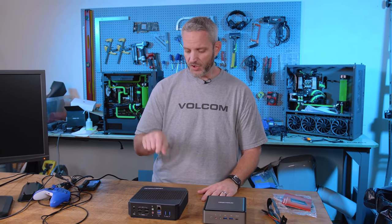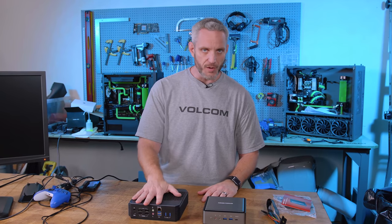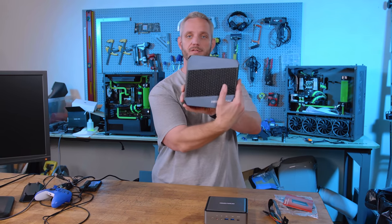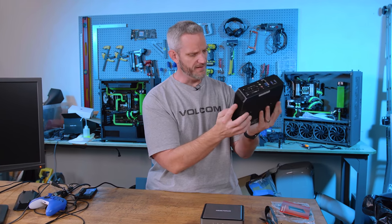Sound off below what you think about the HX90 and how you would use it. And we will see you guys in the next one. I like the color though — cobalt is neat.